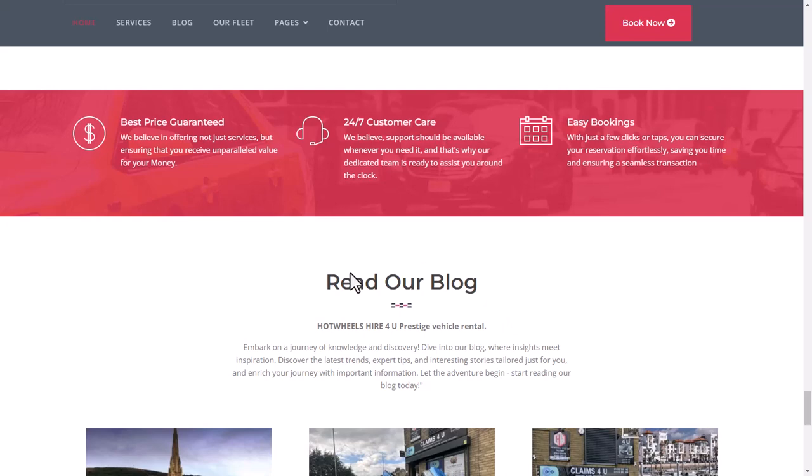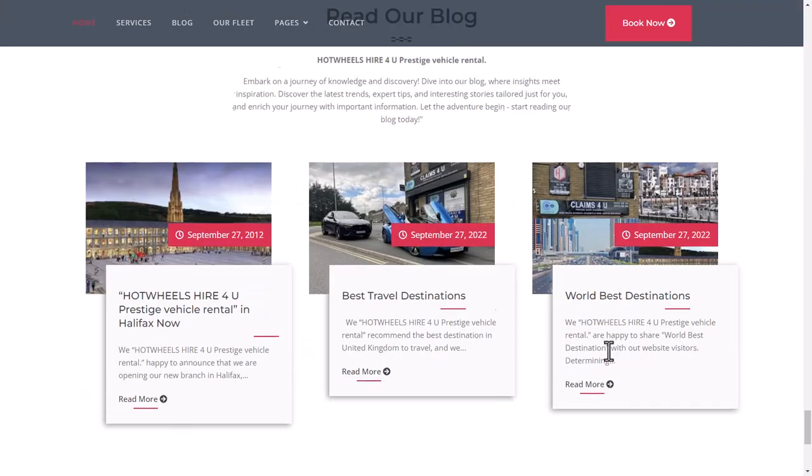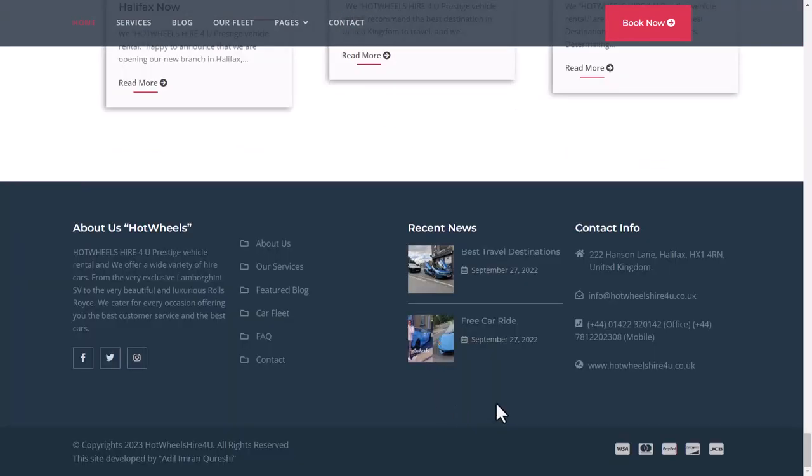Towards the bottom of the home page, you can read the blogs, find an About Us paragraph, and see news. At the very bottom footer, you can see this site is developed by Adil Imran Qureshi — proof that I have developed this website.